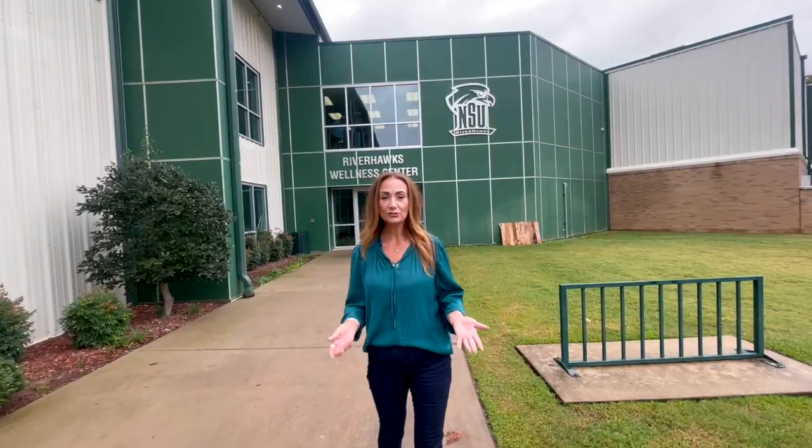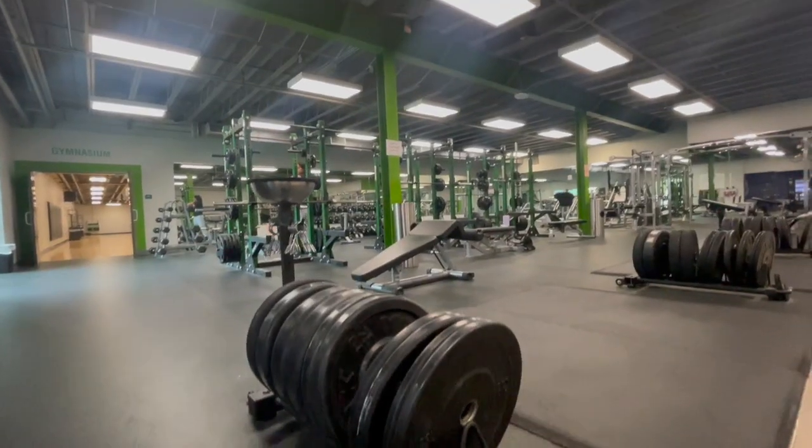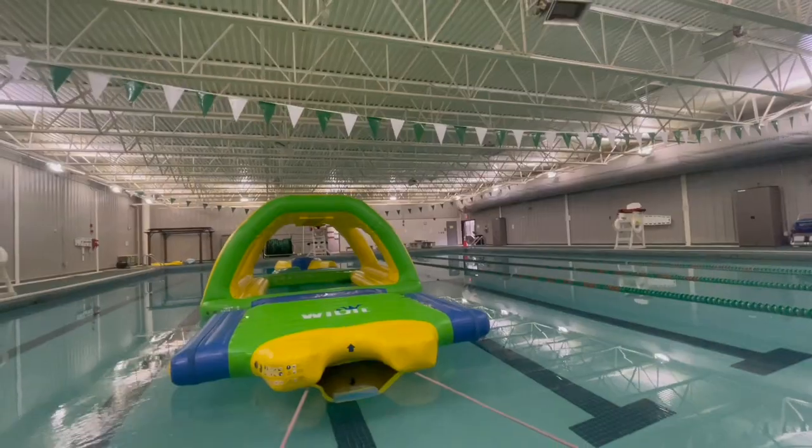So whether you're looking to get stronger, thinner, leaner, or you just want to get an hour to yourself, this facility has everything you could need — from state-of-the-art equipment to programs and even an indoor pool.